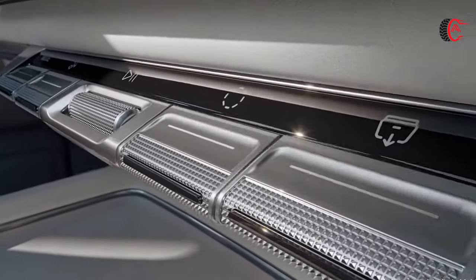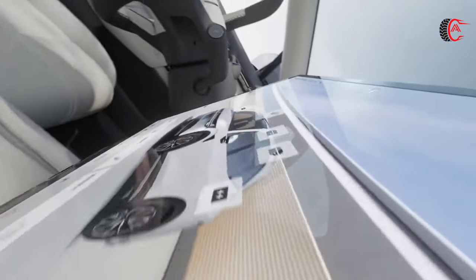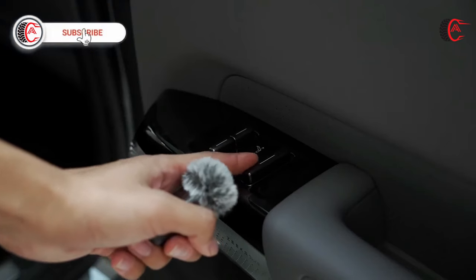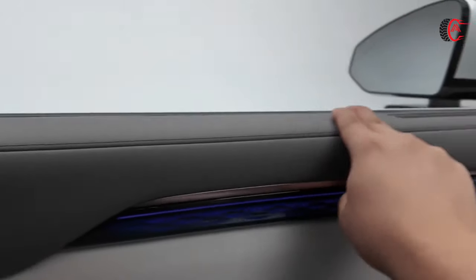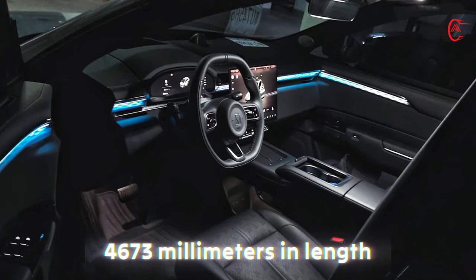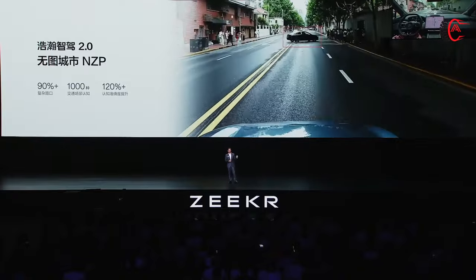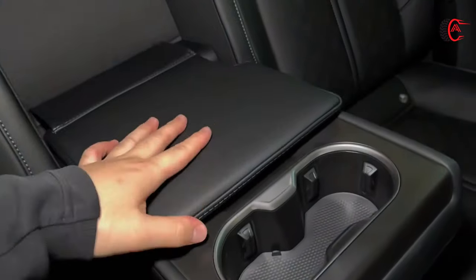Frequently used functions are conveniently located, while customizable buttons are readily accessible. An electric sun visor covers an area of 1.35 square meters, can be opened and closed with a single button, and provides 100% protection from the sun. The cabin is encircled by an expansive light strip measuring 4,673 millimeters in length, with 11 light sources that emit a wavy laser pattern. The rear seat storage compartment is a convenient space for organizing items during a journey.